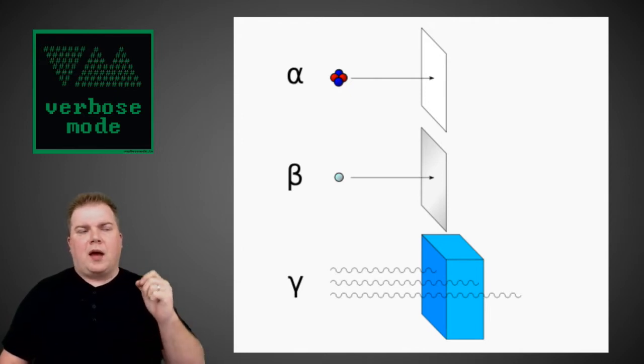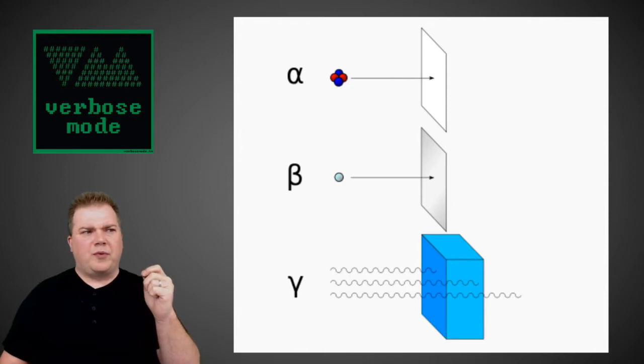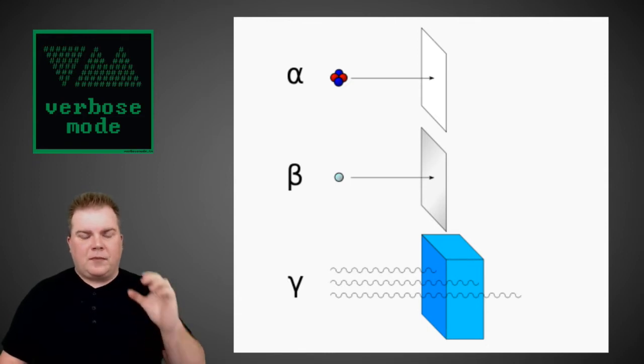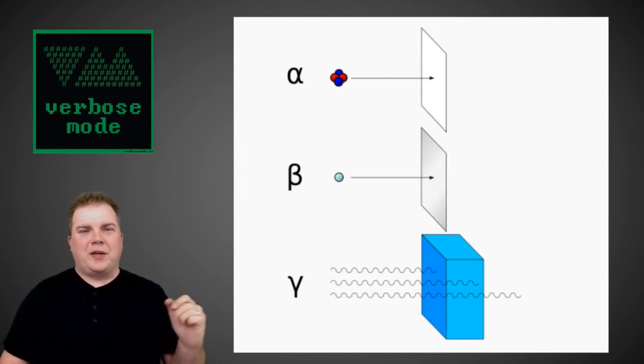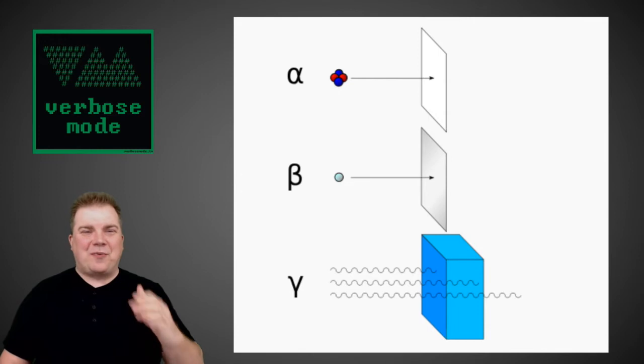Beta particles, as found with potassium in a banana, can be blocked by very light materials — simple wood was one example I saw, and even an aluminum can will block a beta particle. Gamma radiation, on the other hand, is where that fear from my childhood came from — assuming during the 80s we were all headed to nuclear war. Gamma radiation is only slowed down, not actually stopped, by concrete and lead. That's why you see those enormously thick walls around the tomotherapy machine.